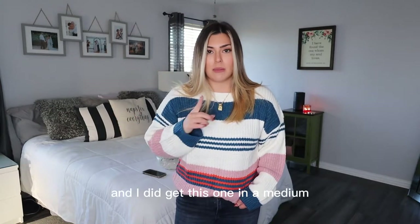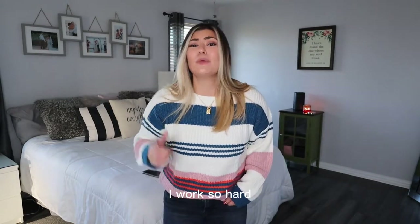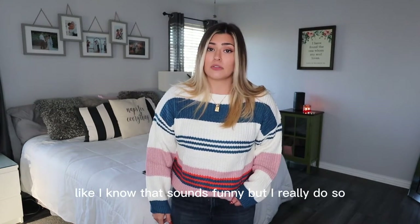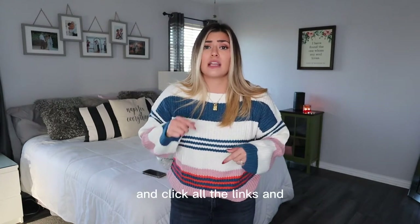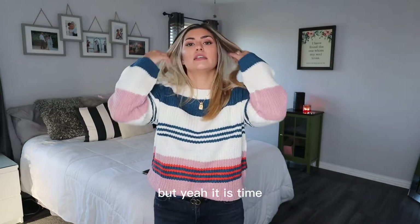I did get this one in a medium. Check out the description box please, guys — I worked so hard on it. Please click all the links and shop through my links because I really appreciate it and it helps me out a lot. It is time for the final sweater.